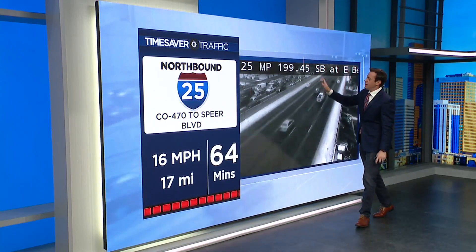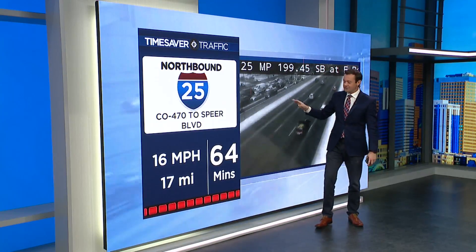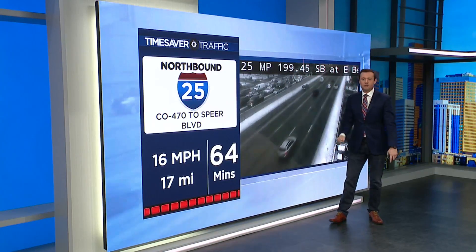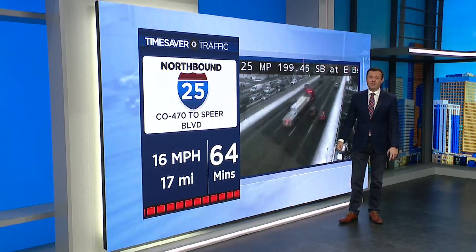This is your time saver traffic alert right now: I-25 northbound right at 225. We just had a crew pass by, but I want to show you the drive time first — over an hour to get from 470 up to Speer Boulevard, essentially through the tech center to downtown. Usually that's about a 15-minute drive.